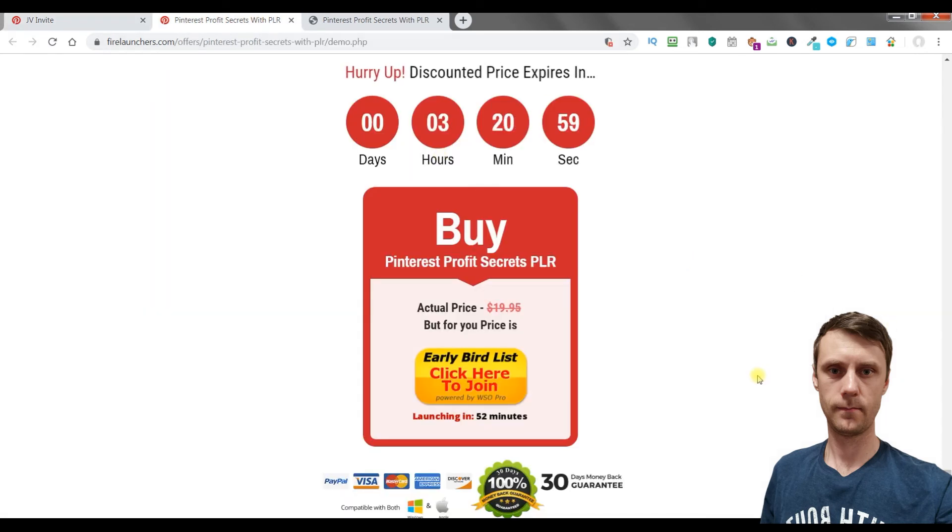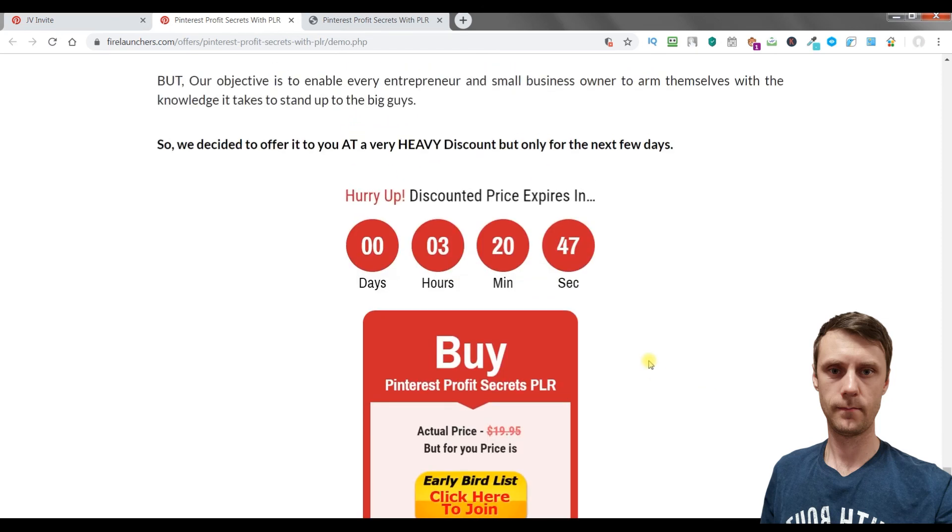So if you are really active on Pinterest or you want to start making money right now, you should get this course. It's not very expensive and you can start today. Thanks for watching my Pinterest Profit Secrets Review.